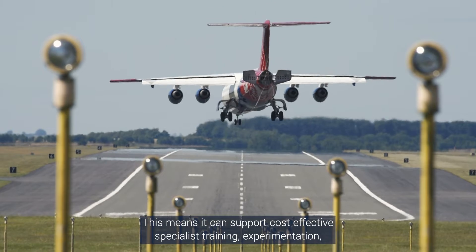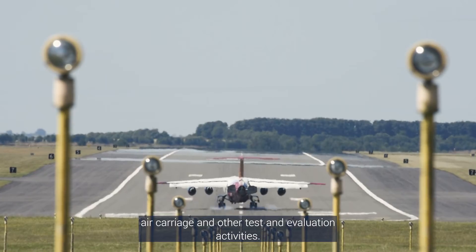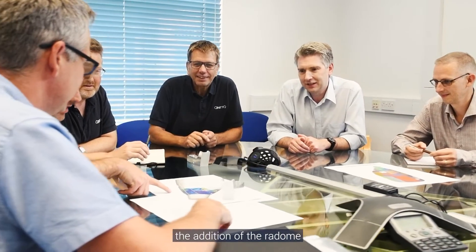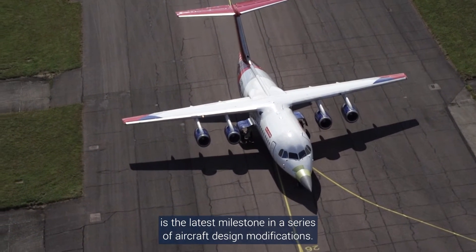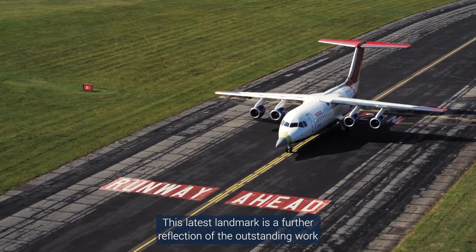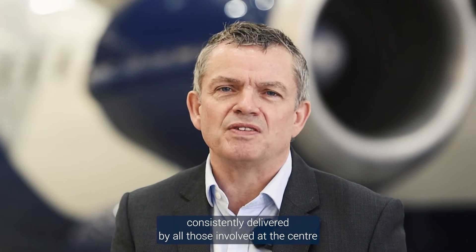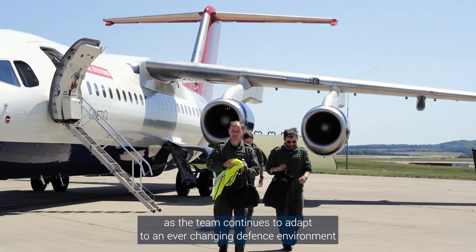This means it can support cost-effective specialist training, experimentation, air carriage and other test and evaluation activities. Building on the exceptional work delivered by the team at the Aviation Engineering Centre over recent years, the addition of the Ray Dome is the latest milestone in a series of aircraft design modifications. Thanks to operating under our own clearances, we have the ability in-house to meet bespoke customer requirements, and this latest landmark is a further reflection of the outstanding work consistently delivered by all those involved as the team continues to adapt to an ever-changing defence environment.